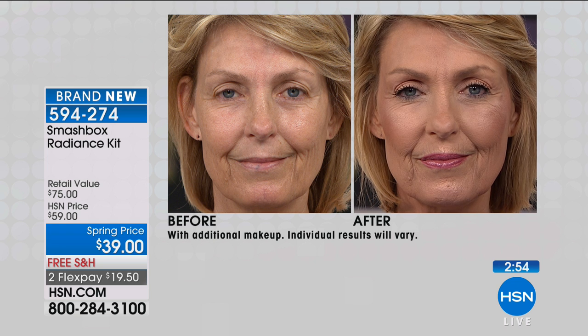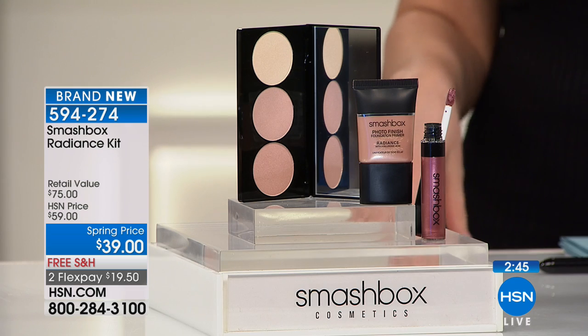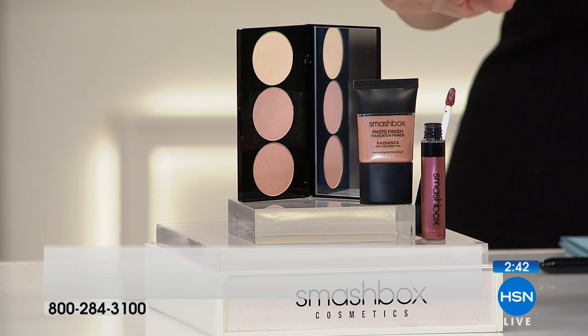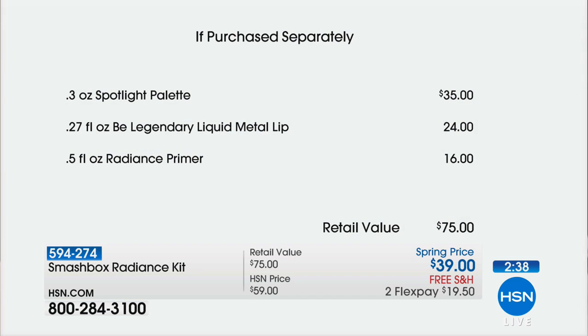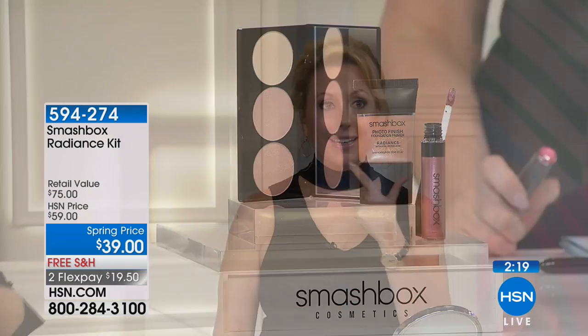Less is more — I have a palette from you guys maybe two years ago and I still have it, because you use just a little bit at a time. Even if you use it regularly it's going to last you a while. Looking at the value of this kit: the palette is $35, so for four dollars more you're getting the full-size Be Legendary liquid metal lip and the radiance primer — it's $75 if purchased separately.